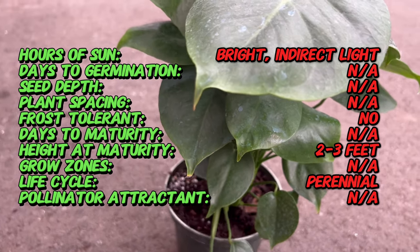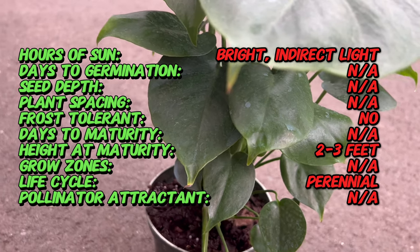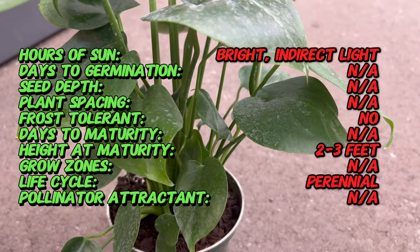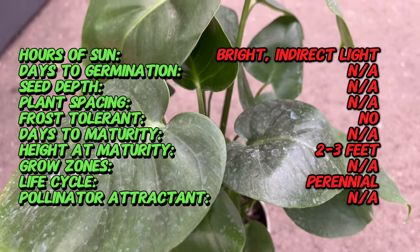Originating from the rainforest of Central America, the Monstera Deliciosa, commonly known as the Swiss cheese plant, has captivated plant enthusiasts for centuries. Its unique leaves, characterized by dramatic splits and holes as it grows taller and larger, contribute to its popularity as an ornamental and tropical houseplant.